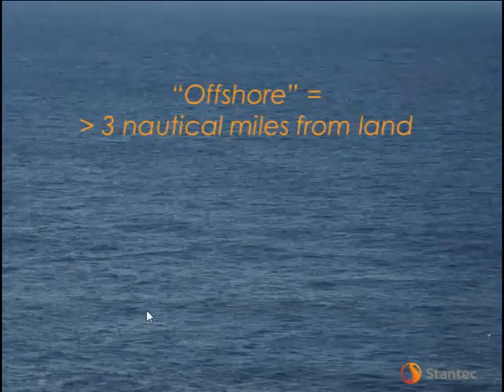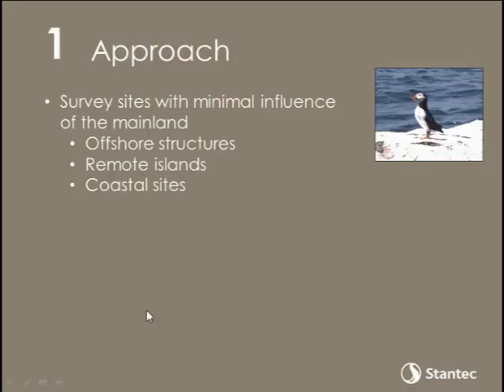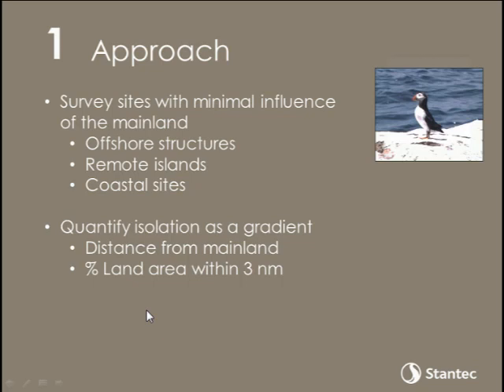The first thing to really emphasize about monitoring bats offshore is that in many cases, it's actually impossible. The definition of offshore I'm using throughout this presentation is water beyond three nautical miles from land — the definition that the Bureau of Ocean Energy Management uses. It's awfully difficult to put any equipment out in such a place, particularly in the areas we were surveying: the Gulf of Maine, the Mid-Atlantic, and the Great Lakes. There's not a lot of infrastructure out there to monitor that activity.